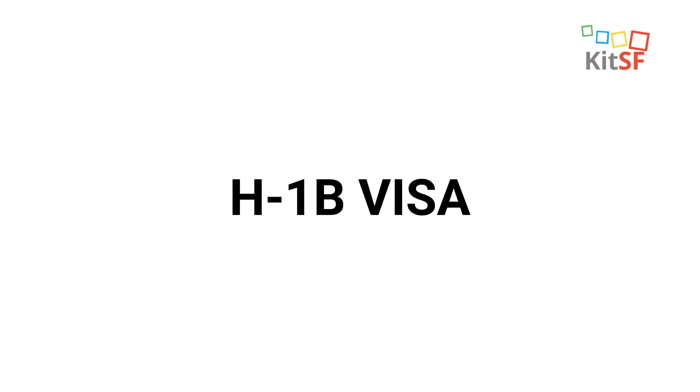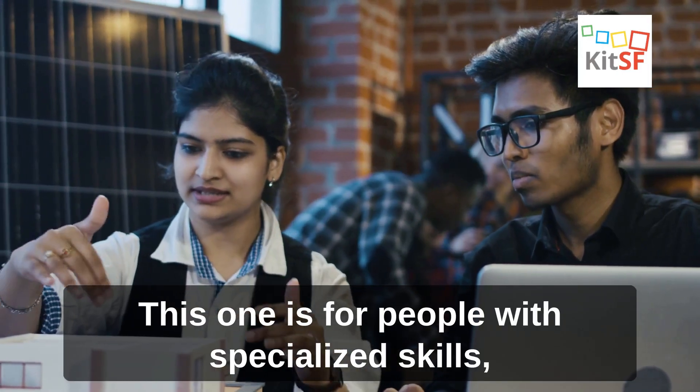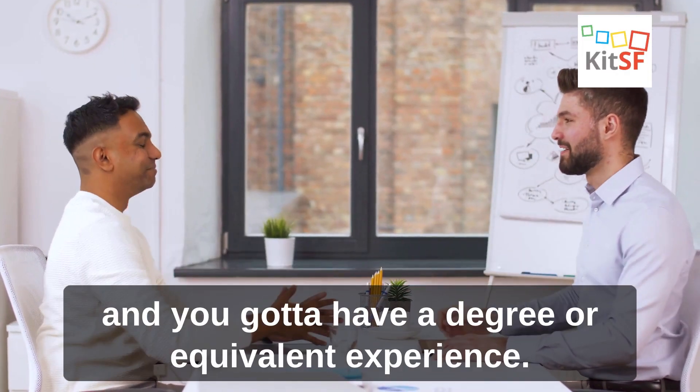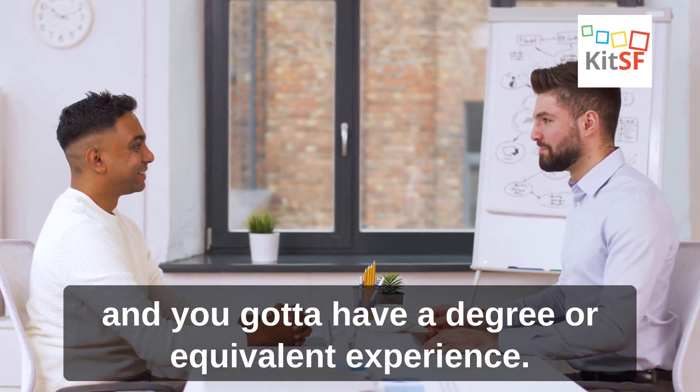H-1B Visa. This one is for people with specialized skills, like in tech or engineering. Your employer has to sponsor you, and you gotta have a degree or equivalent experience.